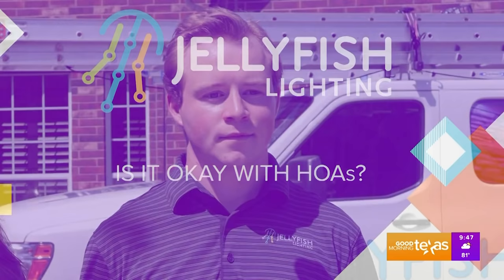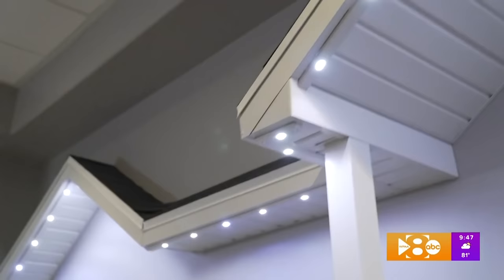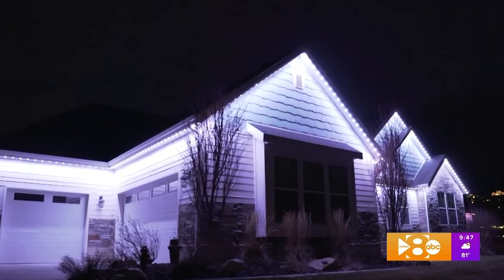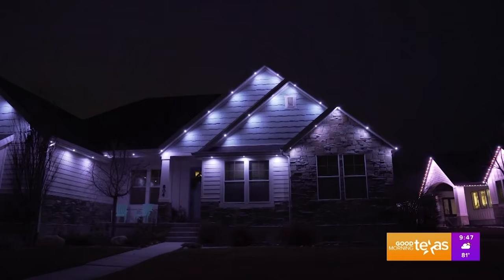We comply with most HOA guidelines. It's important to read the sections on holiday and security lighting. One of the advantages of our system is you're able to control each light individually and adjust the brightness. This is important because if your HOA limits how much light you can have or where the lights are placed, you're able to easily adjust that within the app.